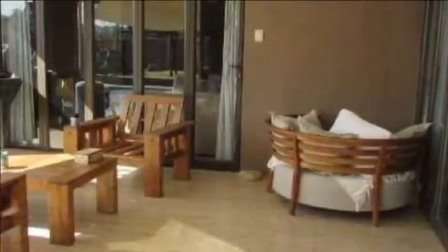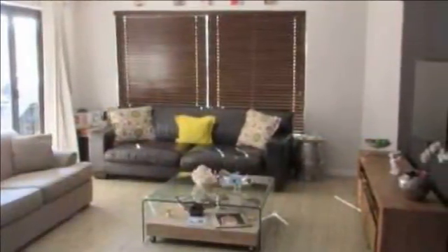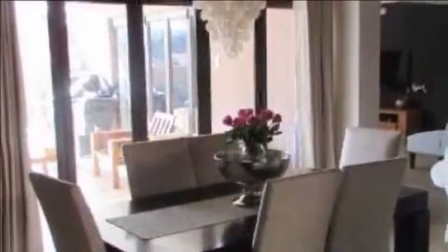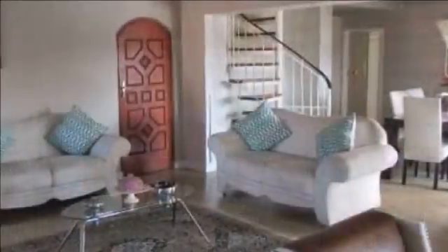As this charming, lovely modern home welcomes you, you are introduced through the front door into an open-plan lounge and dining area, offering laminated wooden flooring with high-volume ceilings and double-volume window frames. This stunning home boasts four spacious bedrooms.